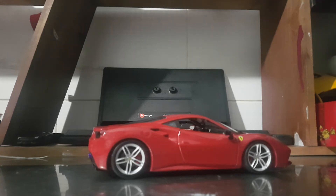This is a product by Bufrago. The Ferrari 488 GTB — the biggest difference between the 488 and the 488 GTB is the engine configuration.